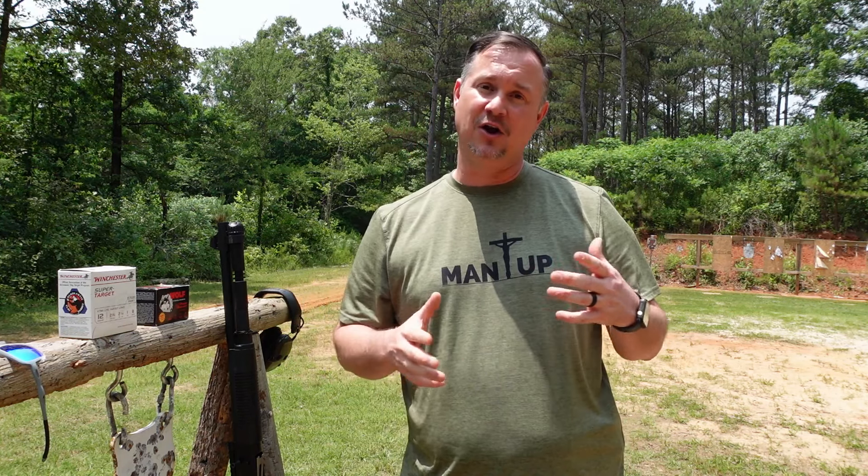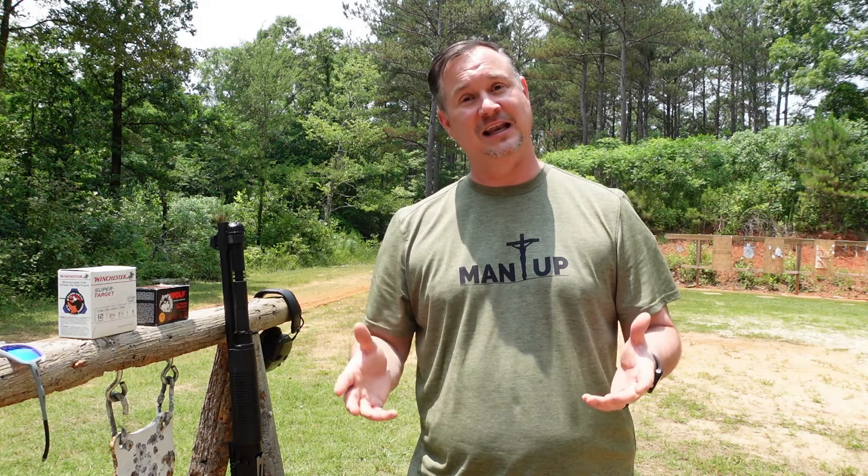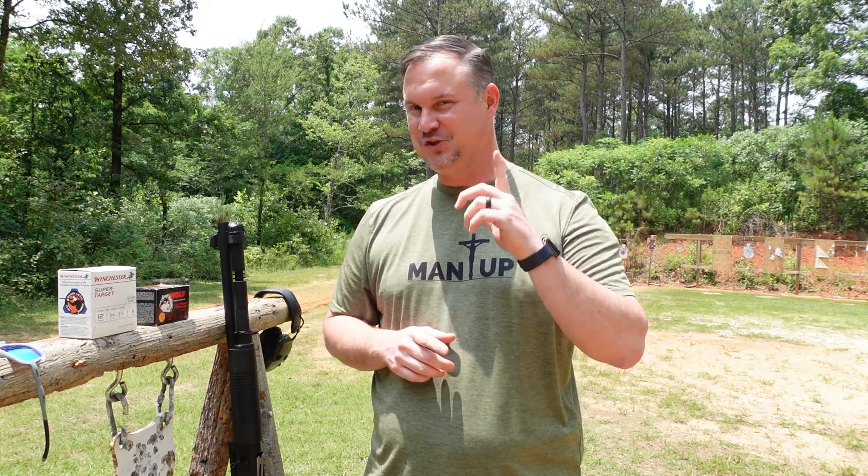So why would anybody want to change the Benelli M4? They haven't, but people have wanted to copy it for a long time, and many companies are just starting to do that. Why would they want to? Well, if you wanted to purchase a Benelli M4, you're probably in that $1,500 to $1,800 range, and for a lot of regular joes like myself, that's a lot of money to spend on a shotgun, even though it's a top-performing one. So many companies have looked to overseas production to try to mimic and copy the Benelli M4.